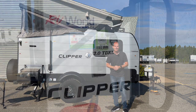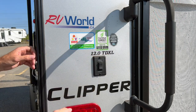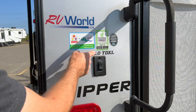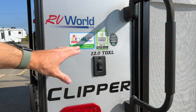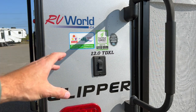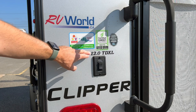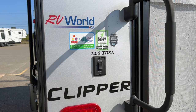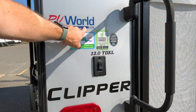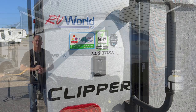The very first thing I want to cover is the name. This is the Coachman Clipper Express 12.0 TD XL — that's important because on video many of these look the same, but there are a lot of different physical sizes. This exact trailer weighs under 2,300 pounds as equipped and sleeps four. RVWorld.ca — the link is in the description.